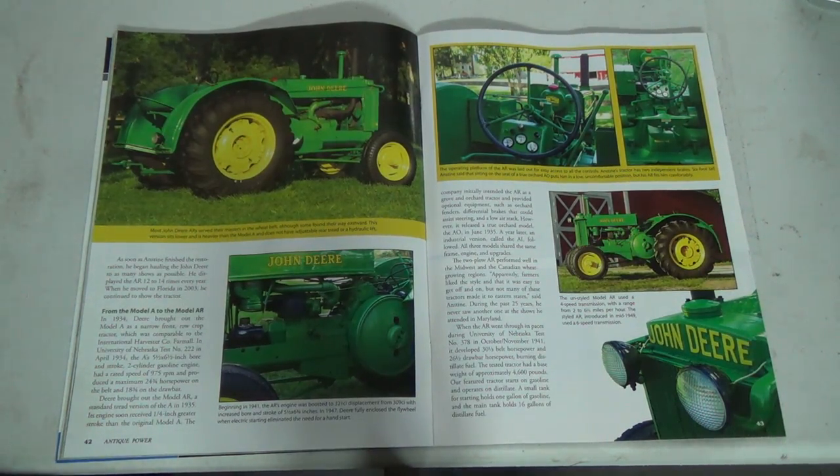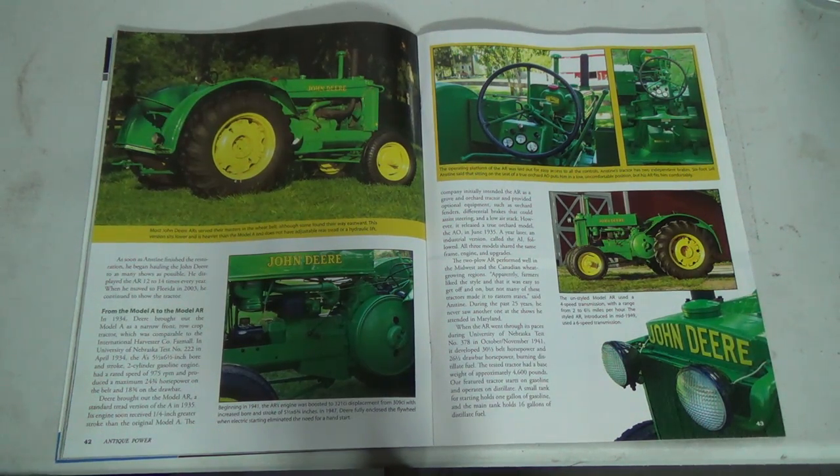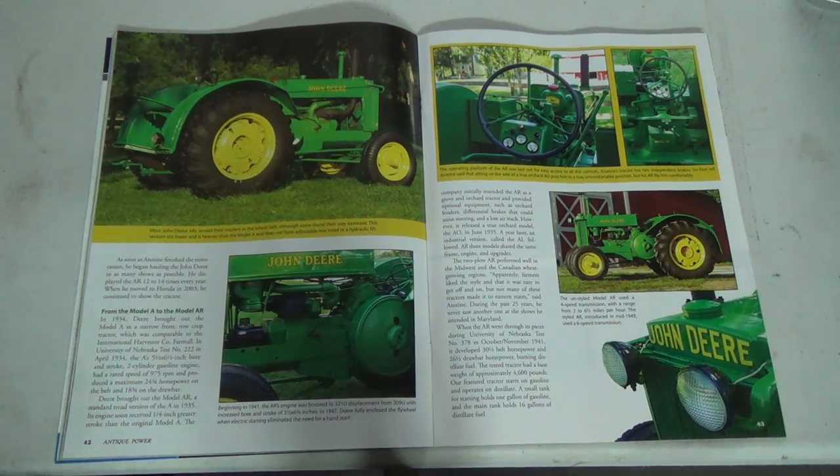The AR went through its paces during University of Nebraska test number 378 in October–November 1940. It developed 30 and a third belt horsepower and 26 and a half drawbar horsepower burning distillate fuel — basically kerosene or tractor fuel back then. The tested tractor had a base weight of approximately 4,600 pounds — that's heavy! Our featured tractor starts on gasoline and operates on distillate. A small tank for starting holds one gallon of gasoline and the main tank holds 16 gallons of distillate fuel.